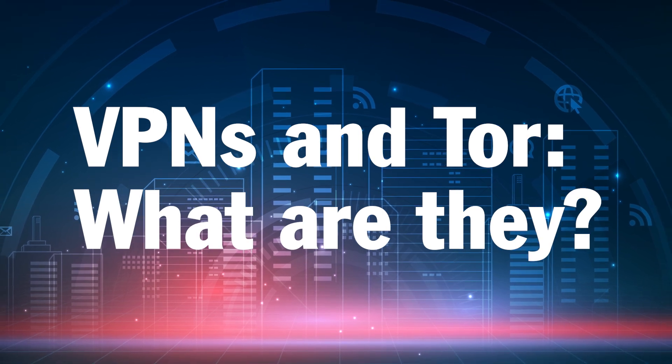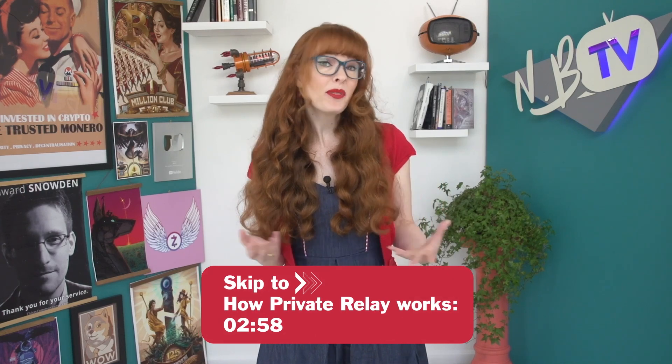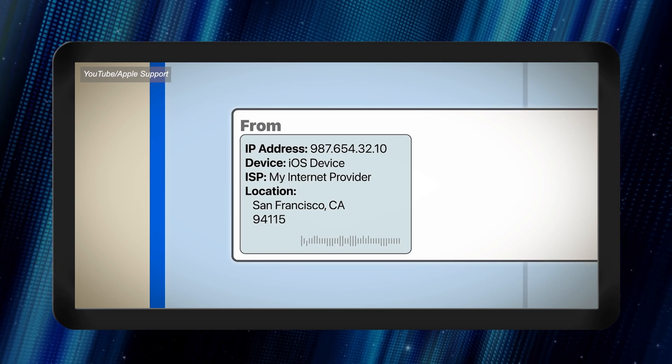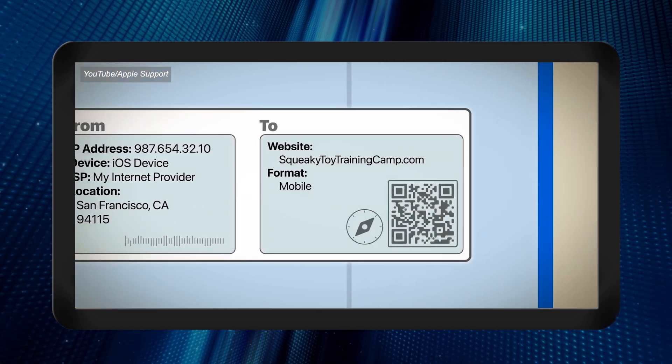Let's start by understanding how VPNs and Tor work. VPNs and Tor are both helpful for hiding your internet usage in different ways. Normally, when you use the internet, networks and websites have access to your IP address, which identifies your device and location. They can also see what sites you visit.